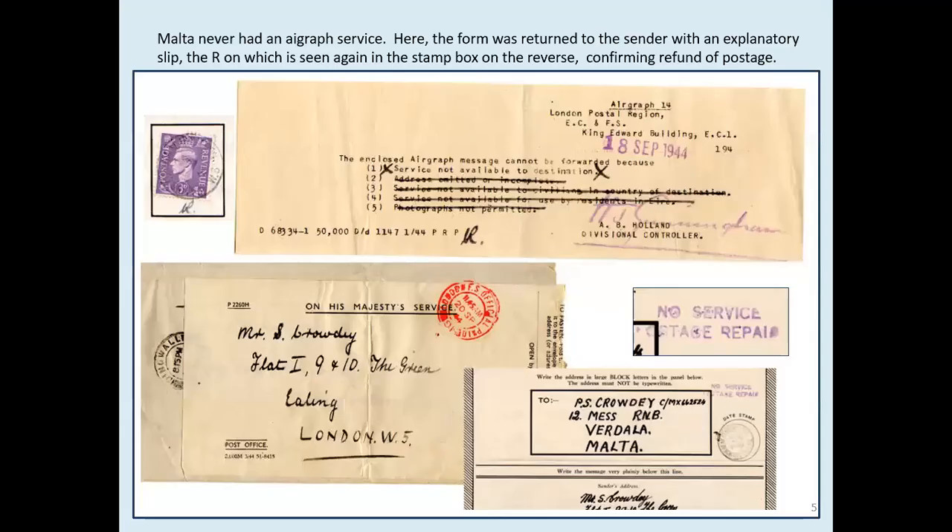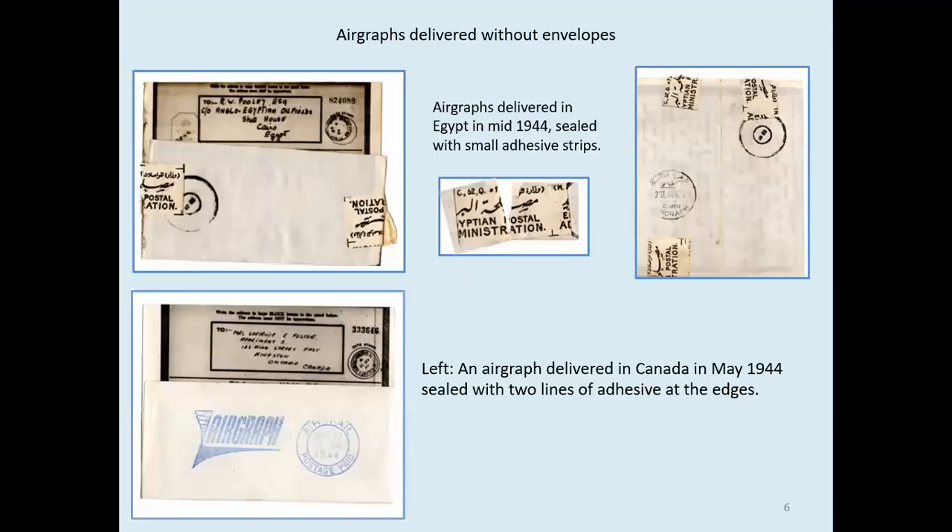Here is an example of a form returned to the sender. Malta never had an airgraph service. The return slips used were similar to those used for mail rejected by censors, and in this case the postage was refunded. Some airgraphs were delivered without envelopes. In Egypt, the sides were sealed with small adhesive strips. Keaton, the most comprehensive reference for the airgraph service, states this was done early in the service; however, both examples here date from mid-1944, so it did go on a bit later.